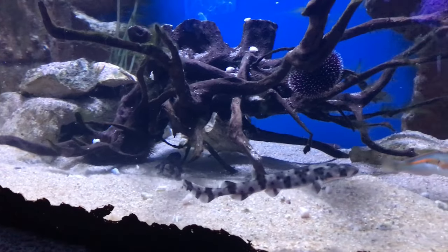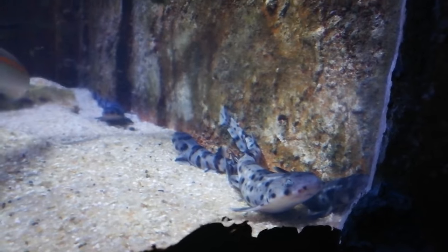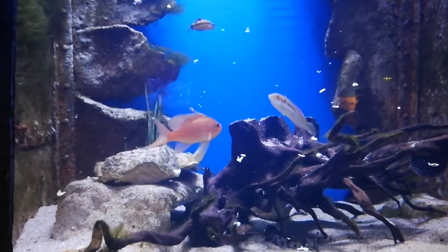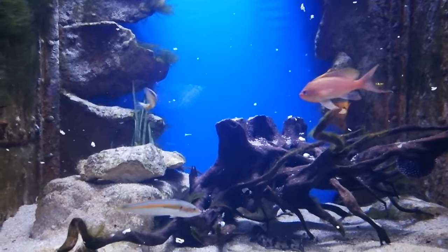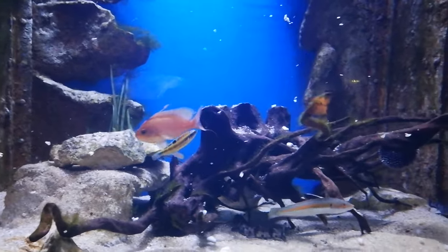This takes about four months, depending on temperature, for the eggs to fully develop into newly hatched sharks. Once the sharks are hatched, they feed first on artemia, which is a tiny crustacean, then on mysis, which is a little bit bigger, and then slowly we get them accustomed to muscle and shrimps.